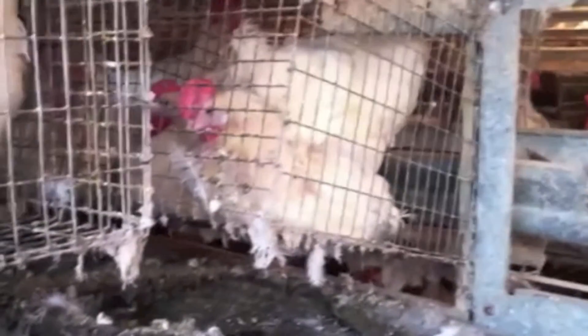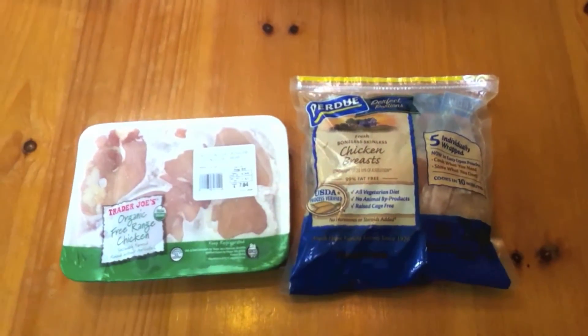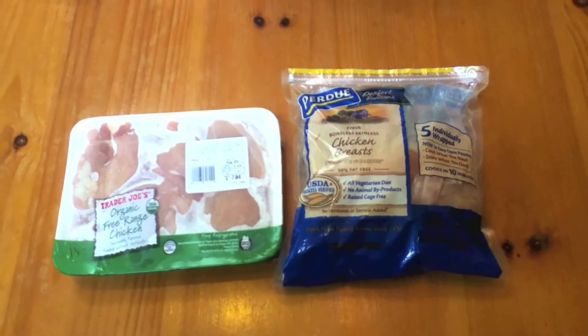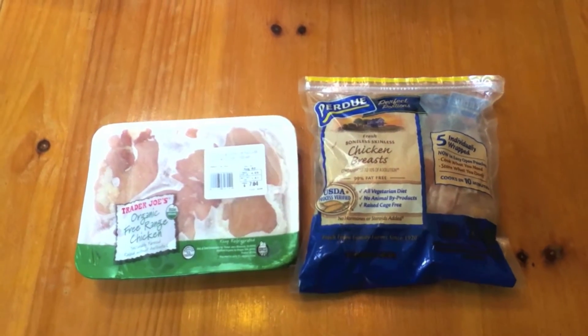I personally can tell the difference between this type of chicken and other lower qualities. The lower quality chicken, especially in the legs, you can taste like fecal matter and whatnot. And when you're eating the free range, none of that's there.